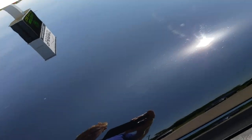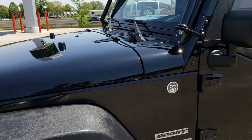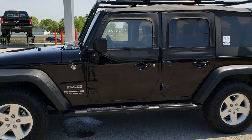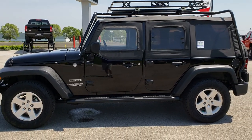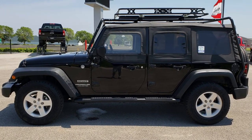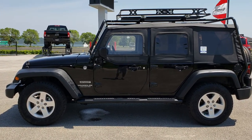I want to thank you for checking out the video. Hope it helps you make a smart buying decision on this super clean Wrangler. To see more pictures of this one or one of our other 400 new and used cars, trucks, SUVs, minivans, and Wranglers, go to our website at www.summitauto.com for full pictures and descriptions of every single vehicle on our lot.